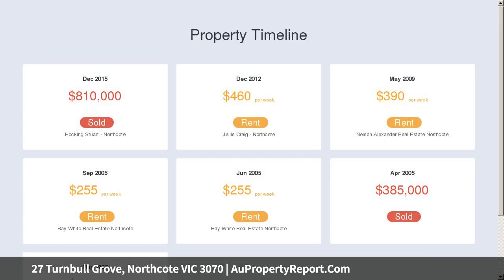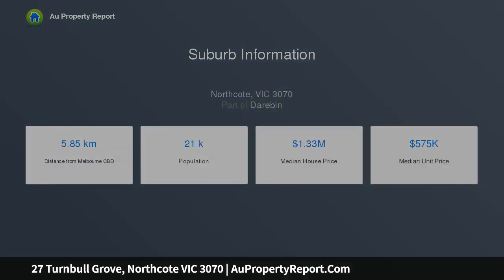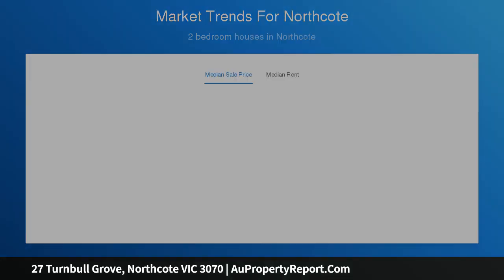Stealing the show is the totally private upstairs master suite, enjoying the great escape away from the everyday rat race — you can soak away your stresses running a hot bath, admiring this level's creative timber-lined cathedral ceilings. The thoughtful downstairs open plan living arrangement smartly centers a custom-made island bench, perfect for casual meal preparations while your guests wait in anticipation of your cooking skills.